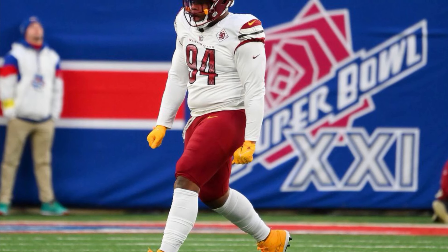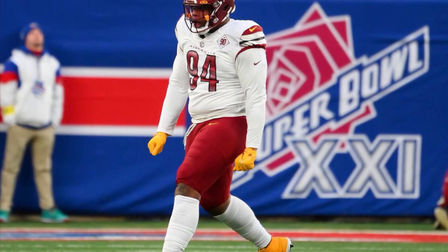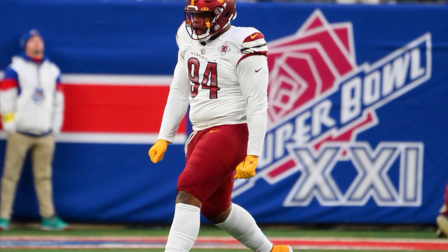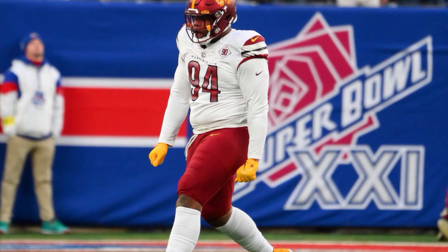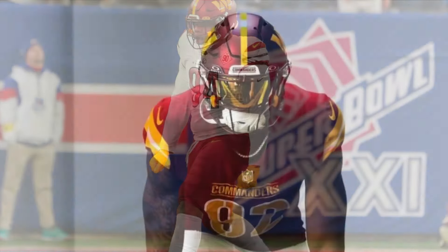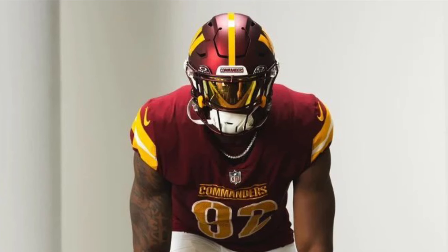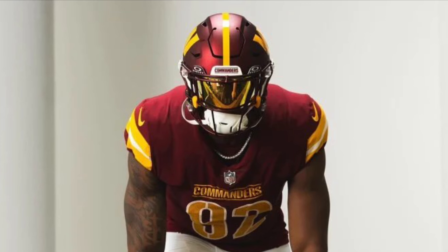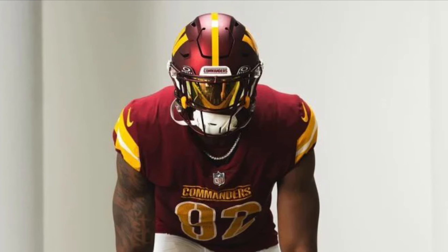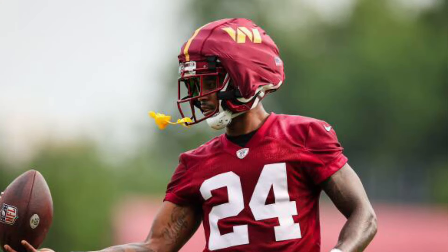I thought we might trade Jonathan Allen this past offseason but we didn't. I think Daron Payne is safe for now — he's in the second year of his contract extension — but we might have an out on him next year. Jonathan Allen, we could move right now, and I wouldn't be surprised if we traded him at the trade deadline, which is Week 9, November 5th. Overall our front seven is supposed to be the strongest unit on this team, and they just didn't show up yesterday.